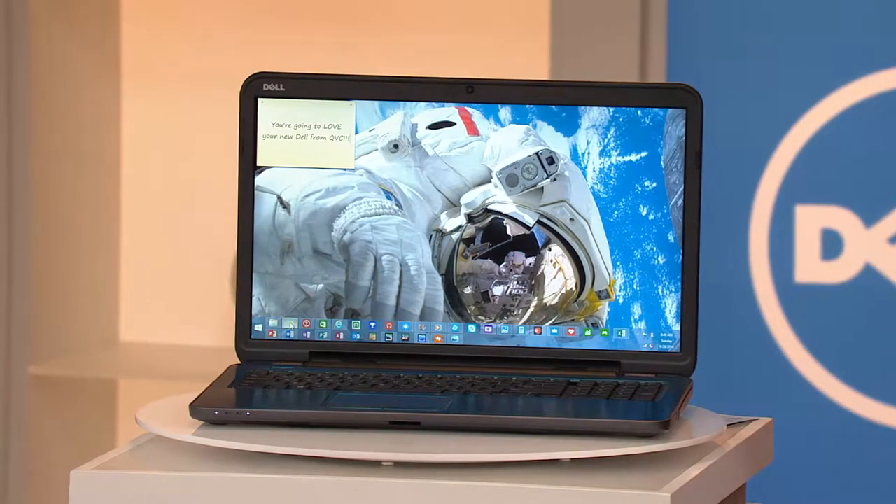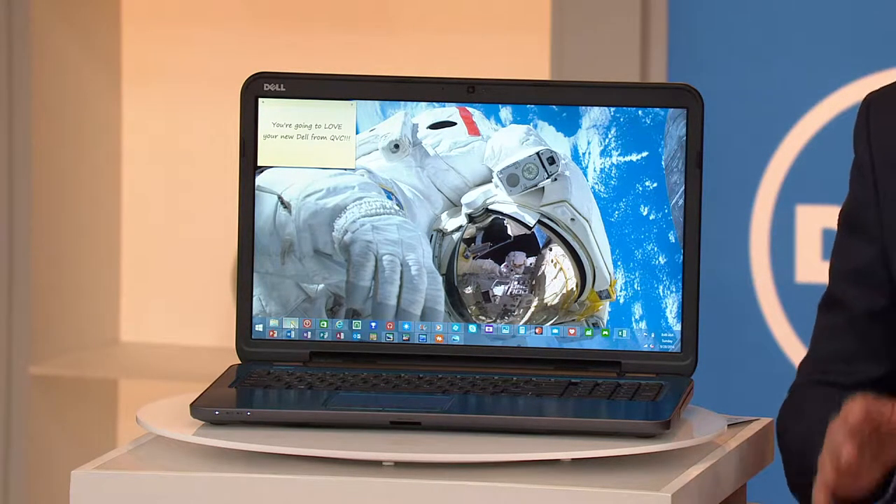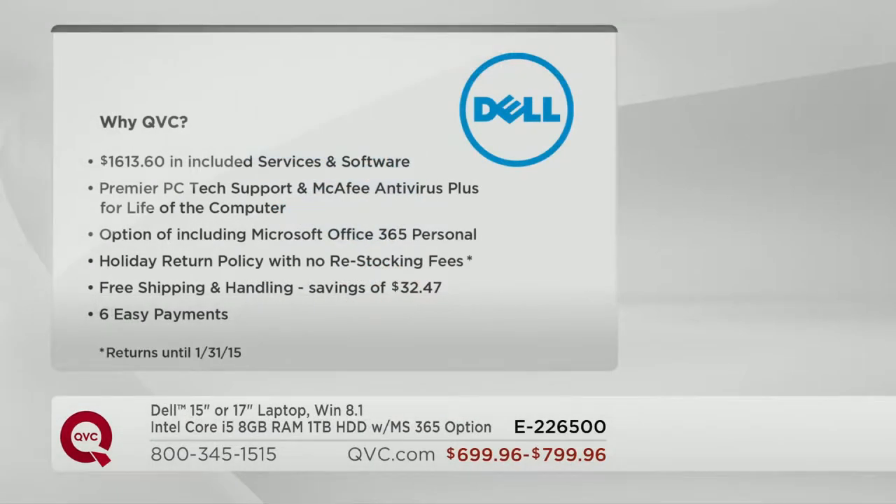Why wait until Black Friday? Why wait until the holidays? Offer it now and make it available at a huge savings. You're going to pick either a 15-inch or 17-inch screen, and you'll make a $50 decision if you want to upgrade to Microsoft Office 365 Personal — that's roughly $70 anywhere else, so you'll save a little money. So far the 17-inch with the Microsoft Office upgrade has been the most popular this morning. Our software value alone is over $1,600 if we add in the services.